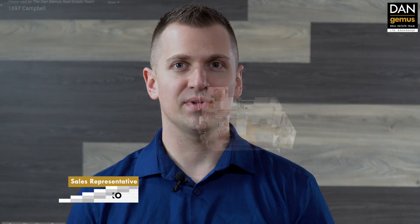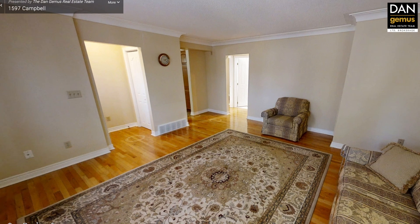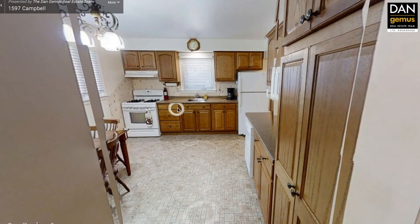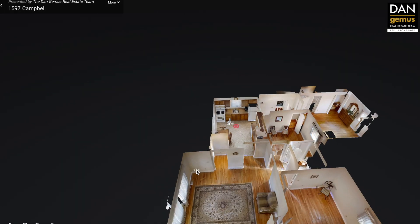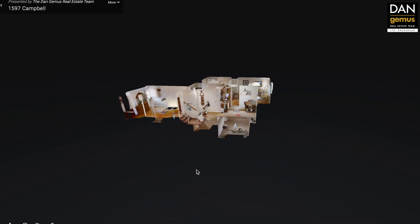Welcome to 1597 Campbell Avenue in Windsor. Before I show you this home, I'm going to give you a preview of the 3D walkthrough tour. The unique dollhouse view lets you explore this home floor by floor or room by room. You can access this on your smartphone, your tablet, or your computer. All the information can be found at DanGemas.com. Let's take a look!